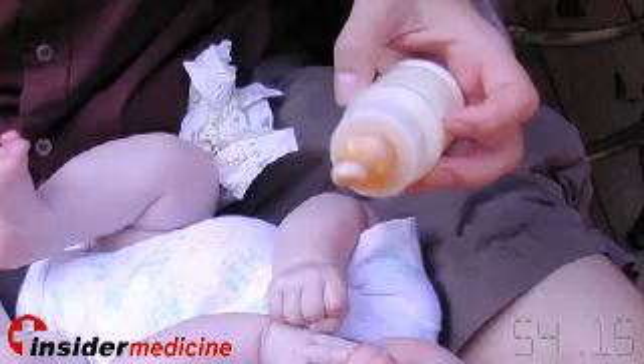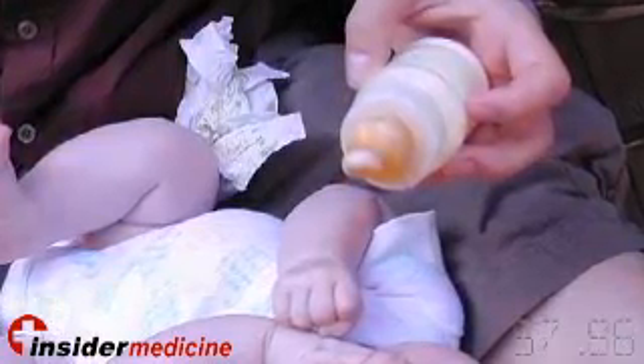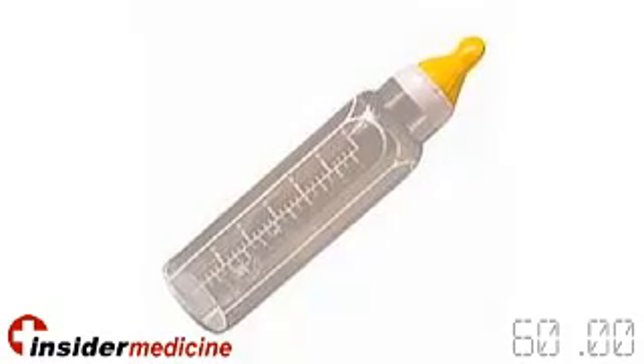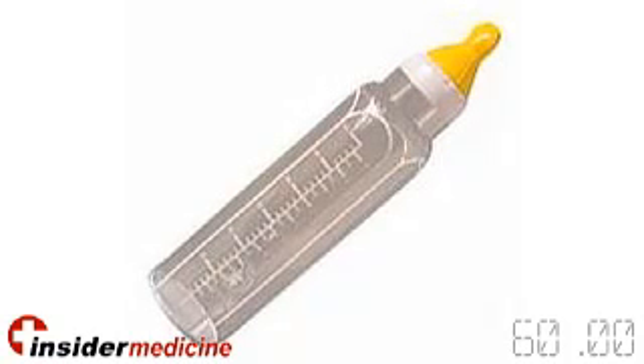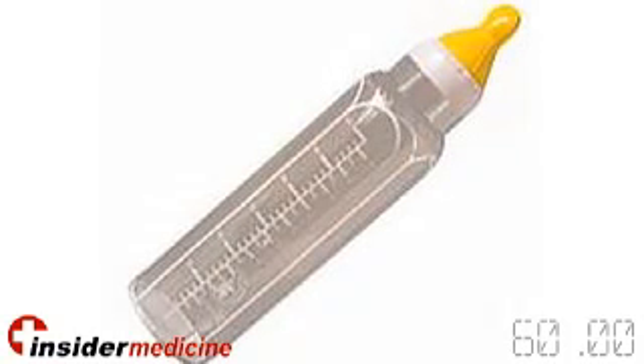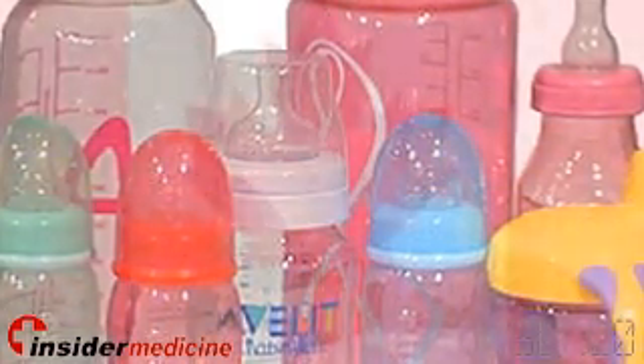And finally, from Ottawa, the Canadian federal government has announced its intention to ban the import and sale of plastic baby bottles containing bisphenol A. Several studies have found that the chemical, also known as BPA, can leach into a bottle's contents, increasing the risk for breast, ovarian, and prostate cancer, even at low doses. A ban on BPA would make Canada the first country in the world to take such measures.